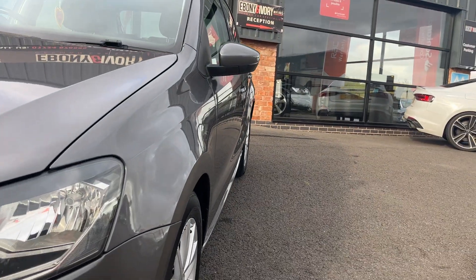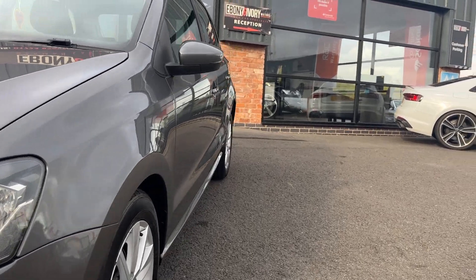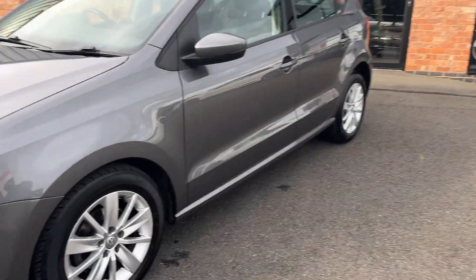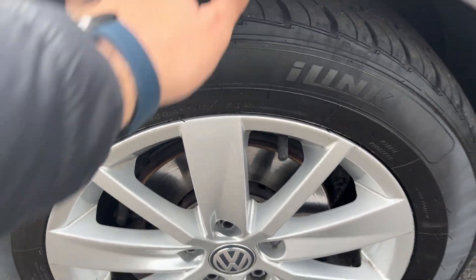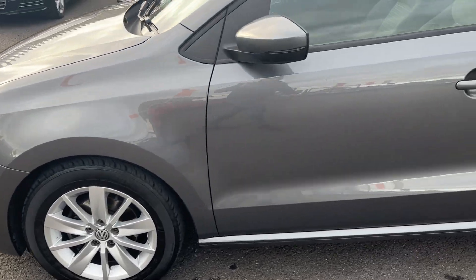First things first, we're going to look down the near side of the vehicle from front to rear. Near side front wing is in good condition, both near side doors in good condition, and the near side rear quarter looks in good condition. Near side front alloy, good condition, and the near side front tyre is nearly new — I can't see what the branding is, but nearly a new tyre on the near side front corner.